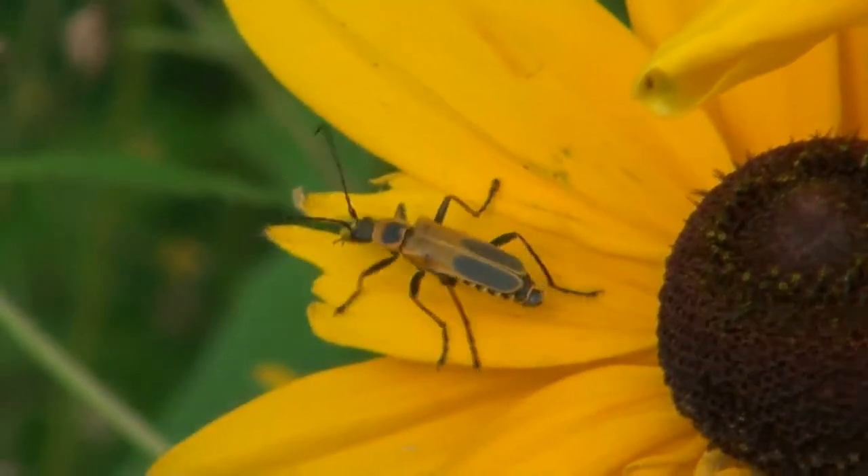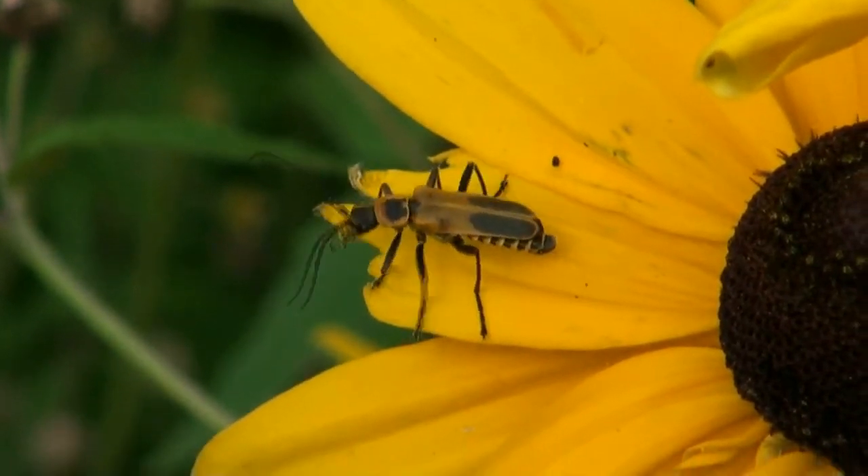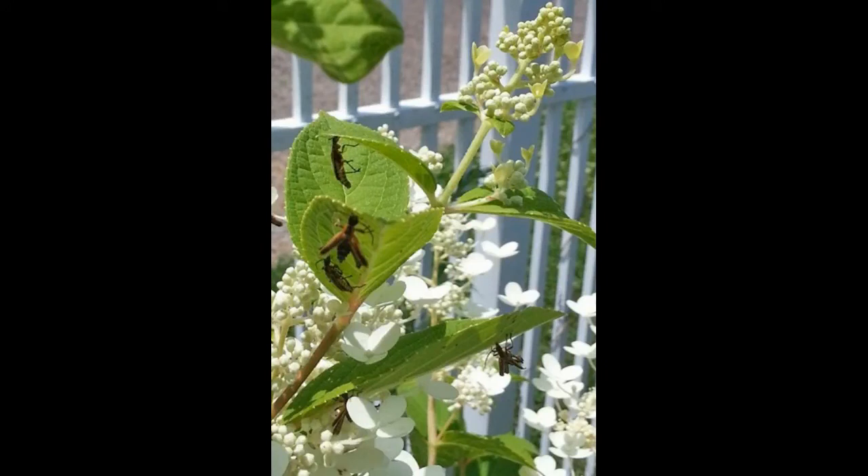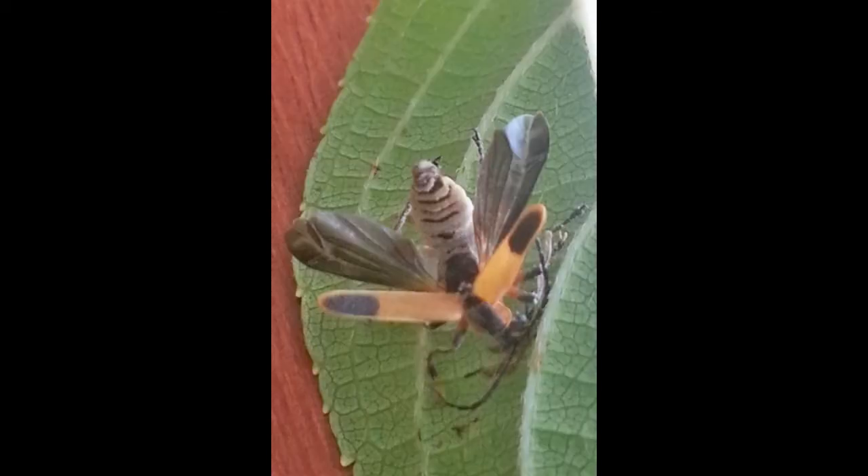But once infected with the Arianopsis fungus, they do a slow zombie walk to high points on the plant. They grab one with their mandibles and die. After death, their wings spread to enable Arianopsis to disperse its spores throughout the environment.